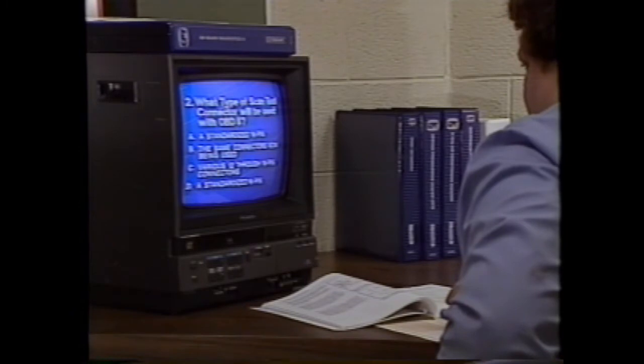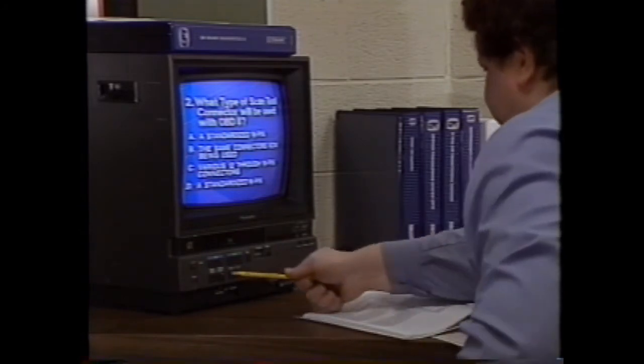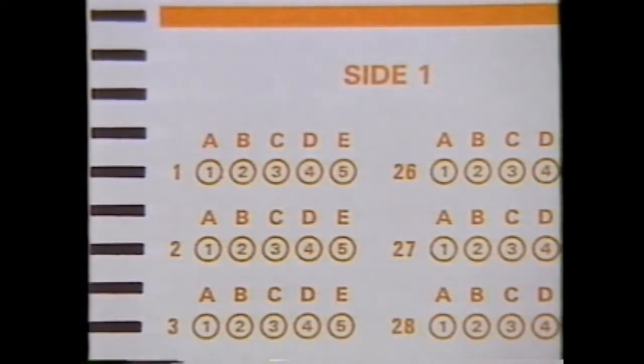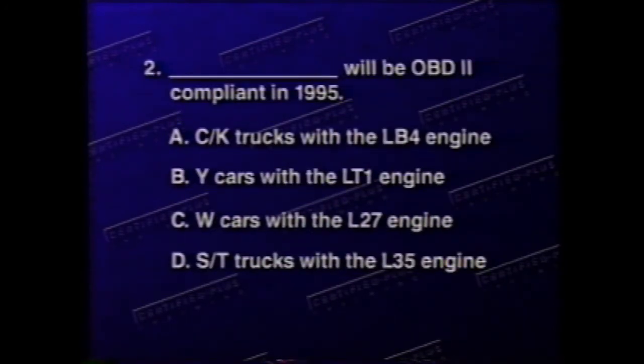As you take this test, remember there's no time limit. Feel free to stop the tape and take as much time as you need. You can also look in the course book and rewind the videotape to find an answer. Test part one, question one: Two examples of engine systems which must be monitored by OBD2 are: A) oxygen sensor and fuel trim, B) exhaust pressure and compression, C) spark timing and detonation, D) fuel pressure and injector balance. Question two: Which will be OBD2 compliant in 1995? A) C and K trucks with the LB4 engine, B) Y cars with the LT1 engine, C) W cars with the L27 engine, D) S&T trucks with the L35 engine.